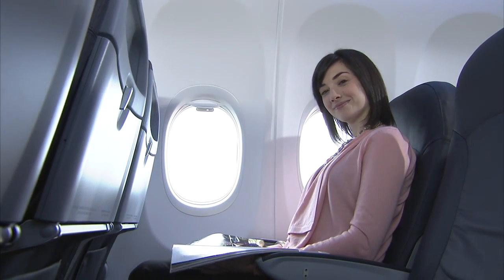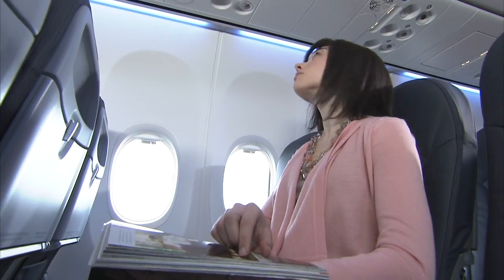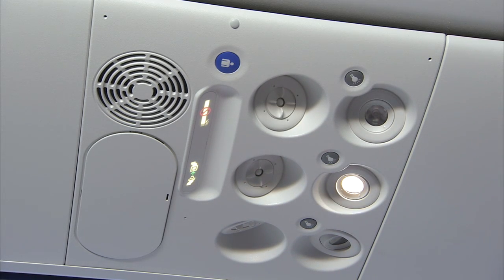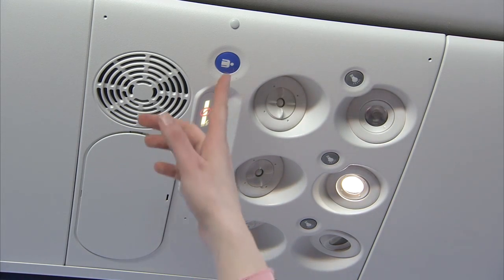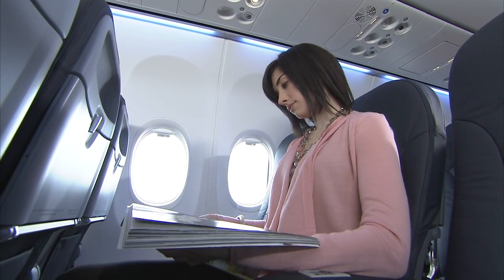We've re-sculpted the side walls and inner window reveals. We've redesigned the passenger service units so that light controls are next to lights, and the flight attendant call button has been moved away from the lights. It's a different color button, a little larger — it makes it much more intuitive for passengers.